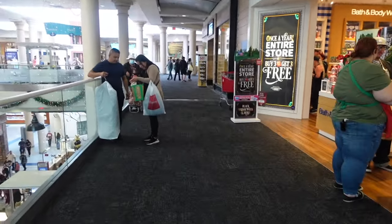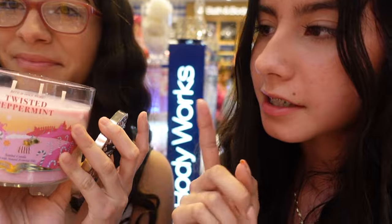Our next stop is Bath & Body Works. I'm now here inside of Bath & Body Works, where the candles are, and there are lots here to choose from. This is the candle scented Twisted Peppermint, and it smells so good — exactly like peppermint and everything Christmas.